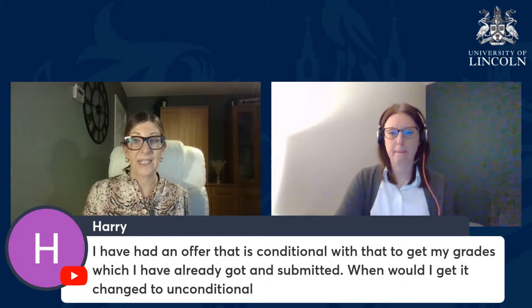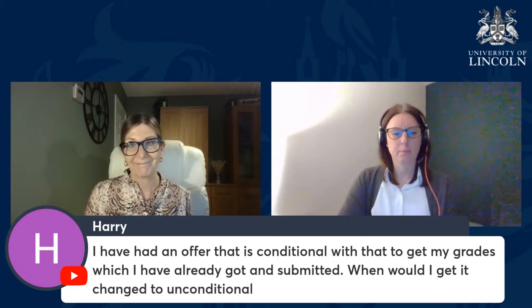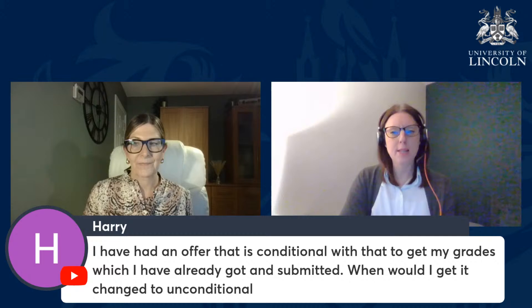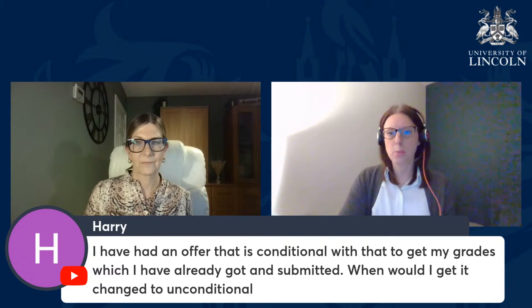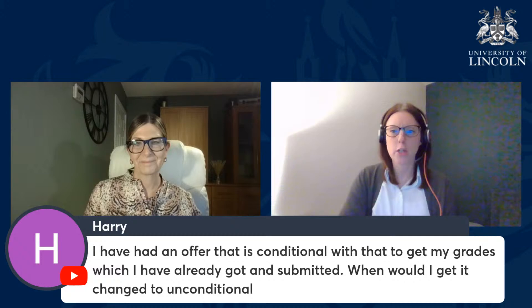Harry has asked: I have an offer which is conditional on grades I've already got and submitted — when does it change to unconditional? It's likely you would have received an offer asking you to provide those qualifications as evidence. We are working through our responses and will get to your information. If you feel you've been waiting longer than expected, please do get in touch and we can chase that up, check your qualifications against your application, and ensure you meet the entry requirements. If you do, we'll change your offer to unconditional.